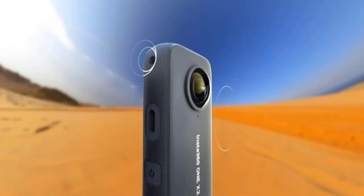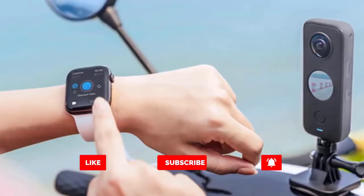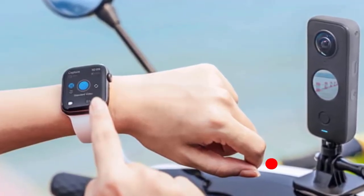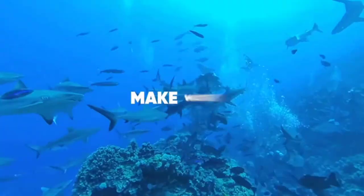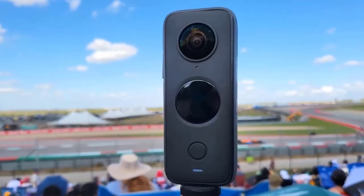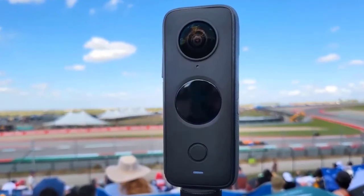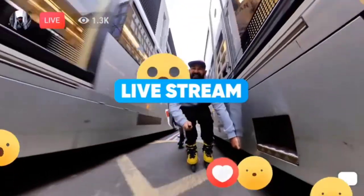If Insta 360 manages to iron out the pre-release bugs, the ONE X2 could be one of the best options in its relatively niche field. The Insta 360 ONE X2 is the successor to the two-year-old Insta 360 ONE X, which currently sits at the top of our guide to the best 360 cameras, despite the arrival of rivals like the GoPro MAX and Kandao KU-CAM 8K.